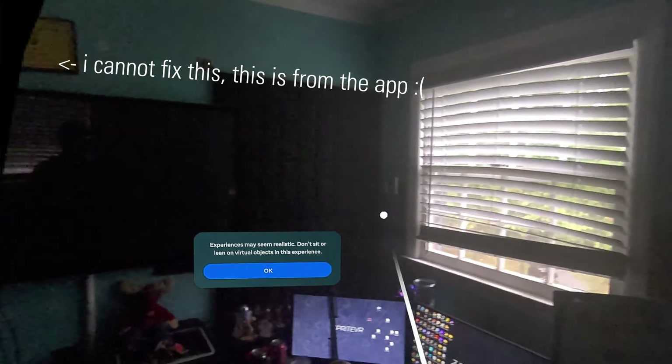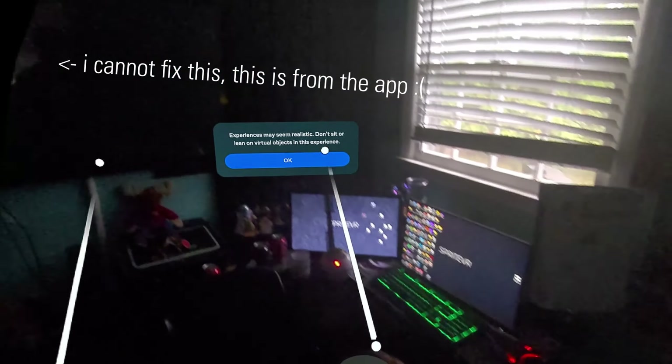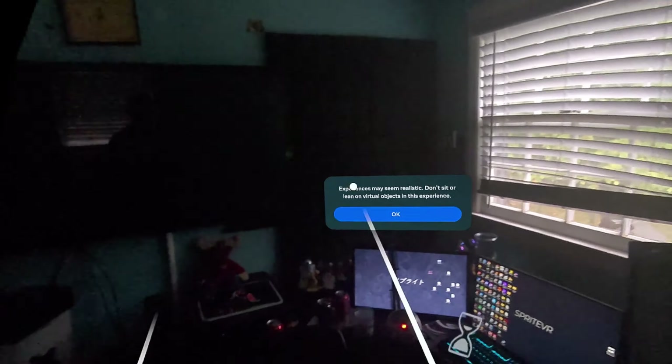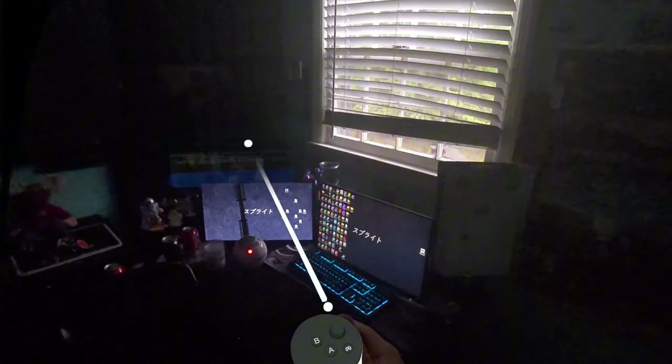They just announced this because of Meta Connect. The warning says: experiences may seem realistic — don't sit or lean on virtual objects in this experience.